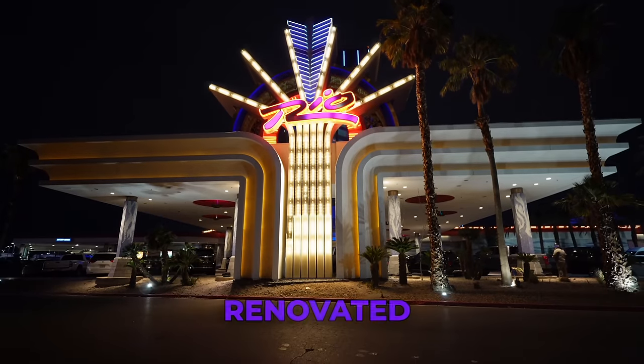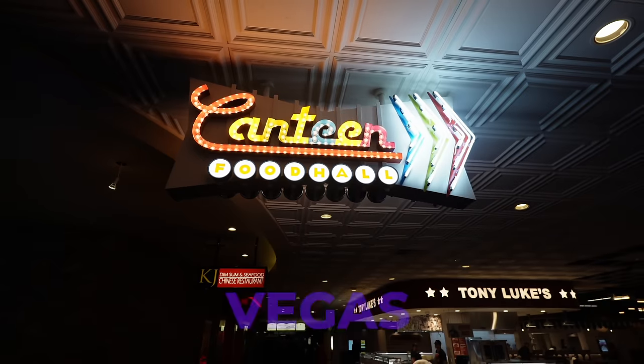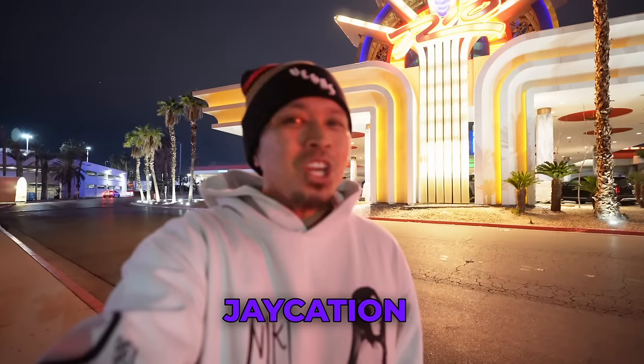In this video, we're going to check out the newly renovated rooms at the Rio Las Vegas in 2024, next on Jaycation.